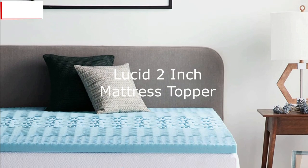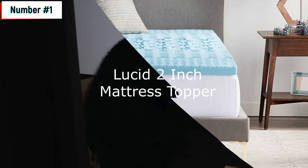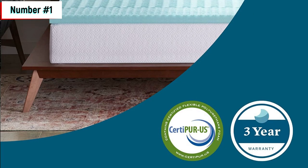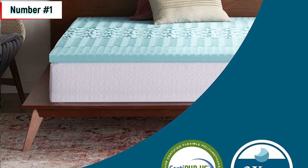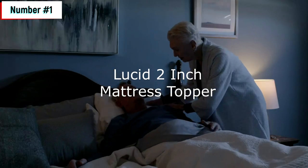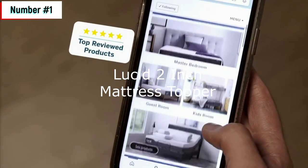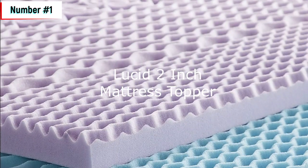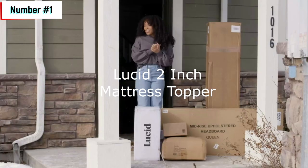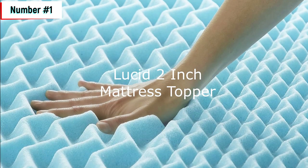Number one: the Leucid 2-inch mattress topper. The Leucid 2-inch mattress topper full is a memory foam mattress topper designed to improve the comfort of your current mattress. The topper is two inches of soft and responsive memory foam, making it an easy way to help make a firm mattress soft. Additionally, the memory foam is infused with gel to help regulate temperature and dissipate heat for a comfortable sleep climate. The topper is designed to be easy to ship, arriving in an easy-to-carry box that can be simply unboxed and unrolled, with 24 to 48 hours for the topper to expand.